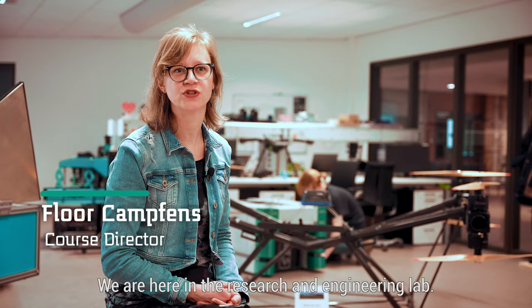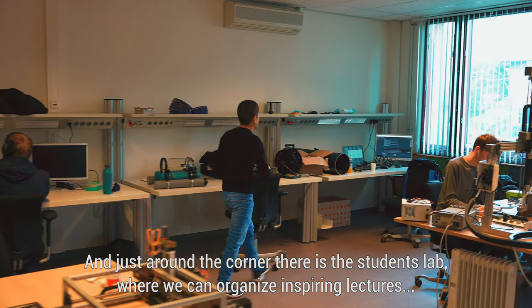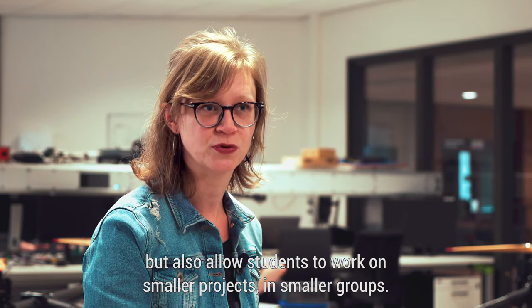We are here in the research and engineering lab, and just around the corner there is the students lab where we can organise inspiring lectures but also allow students to work on smaller projects in smaller groups.